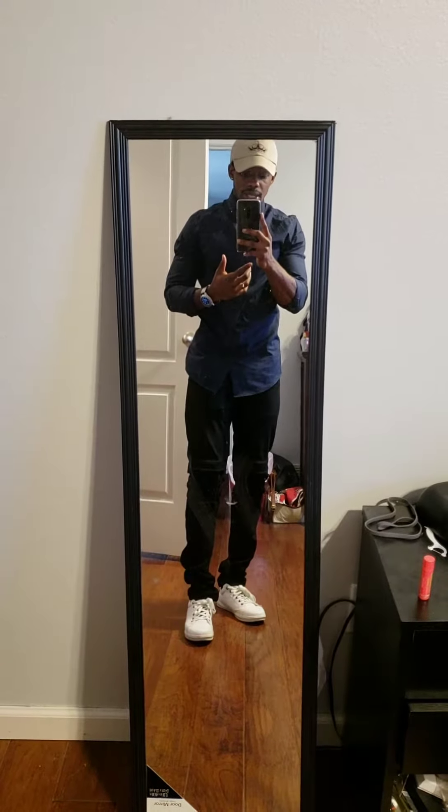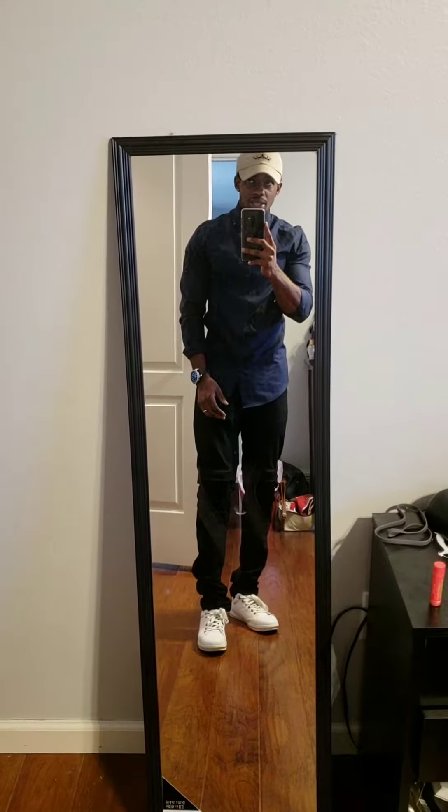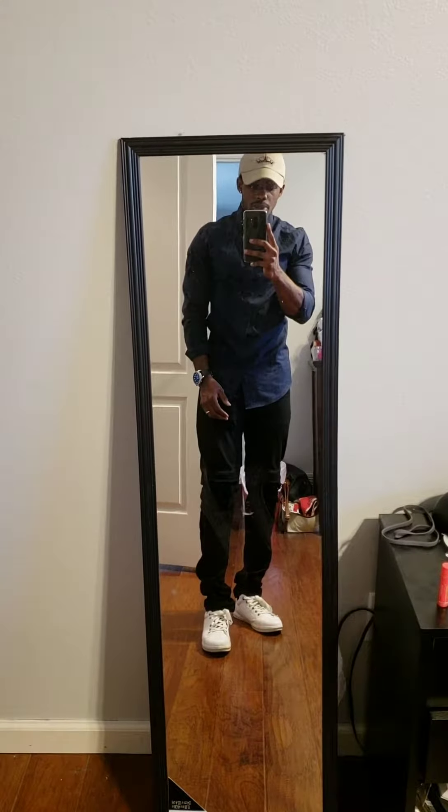The pants were about $20 from XXI, which is Forever 21. A lot of people don't notice but Forever 21 does have a men's section, but only if it's an XXI location. So all in all: $12 for the shirt, $20 for the pants, plus $5 for the shoes — this is a $37 outfit.